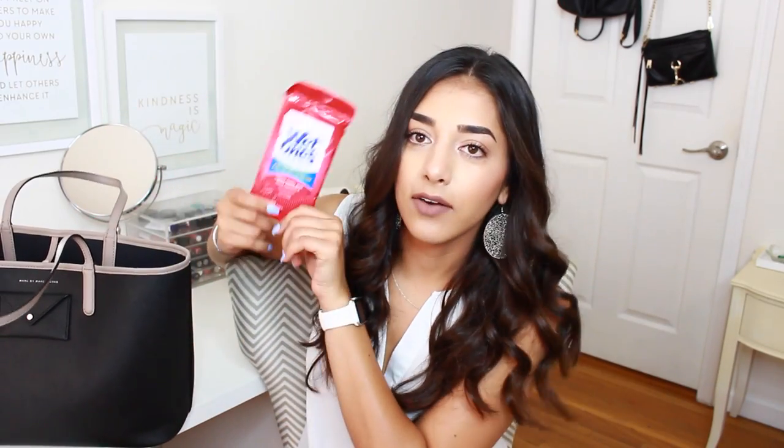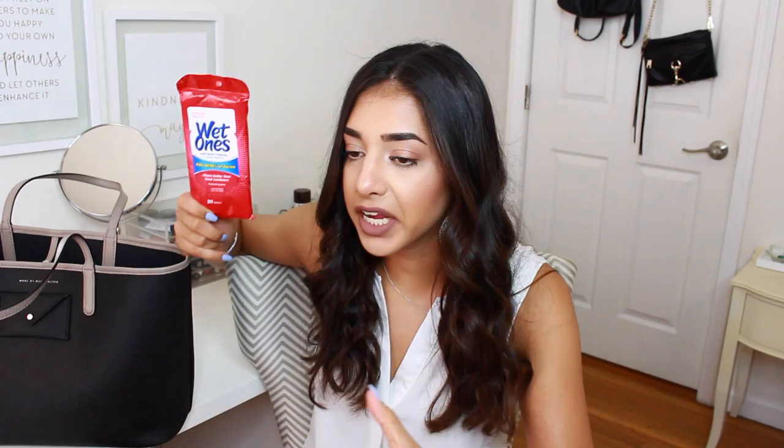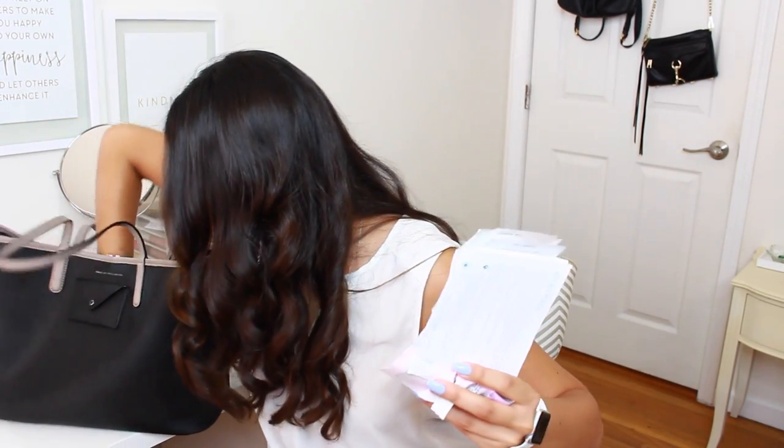Next I carry a pack of Wet Ones because you never know when you need to clean your hands or if anything spills on you — you've always got to be prepared. And then there are so many receipts in here — probably all from CVS.